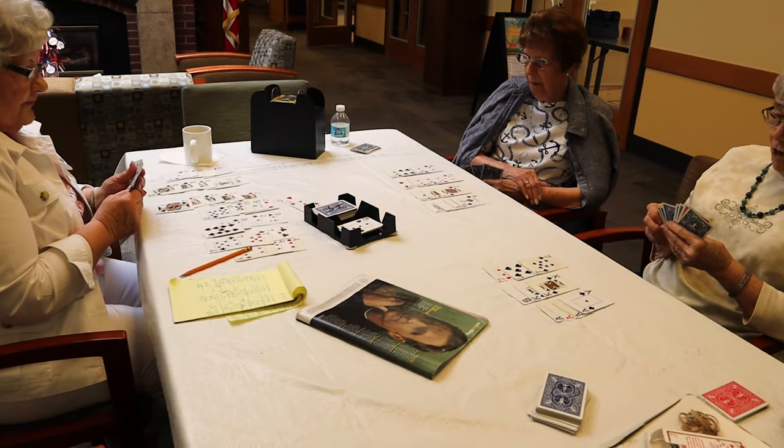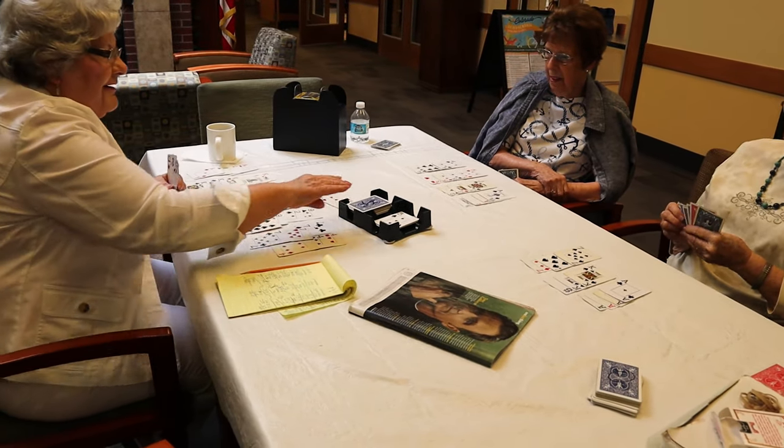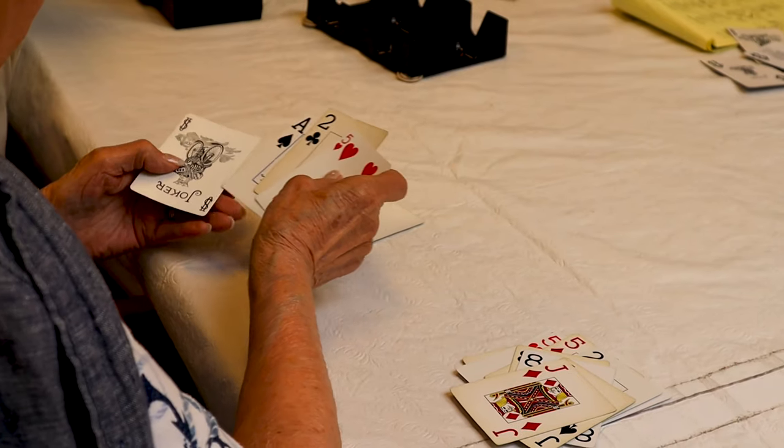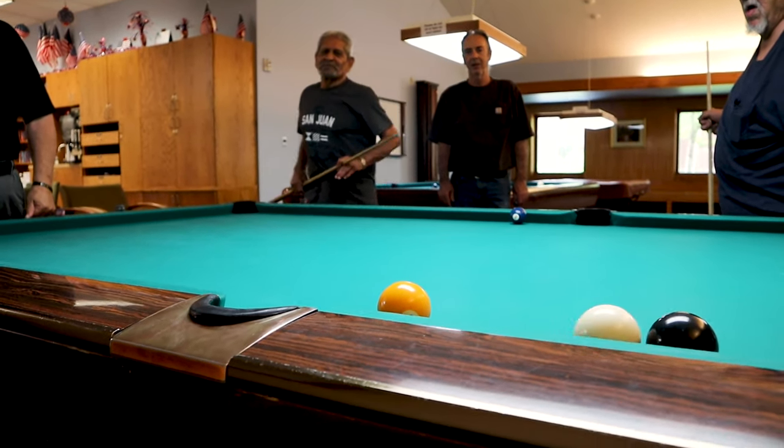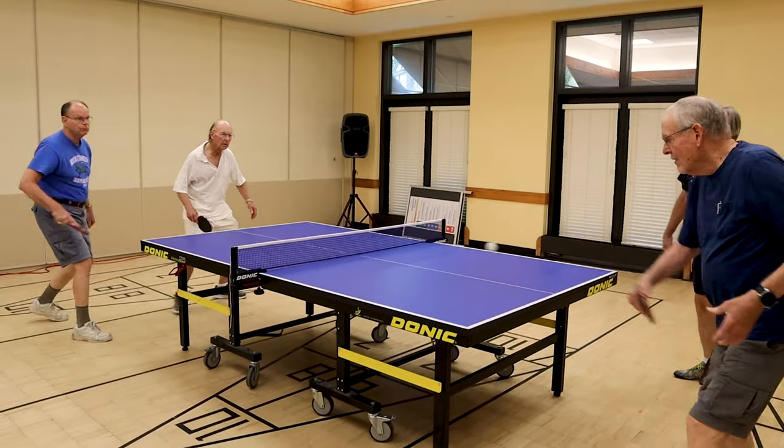Lastly, we have just a drop-in — our drop-in programs here in the lobby of the Senior Center, which includes cards, billiards, and table tennis. So come on in. There's something for everyone and we'd love to have you here.